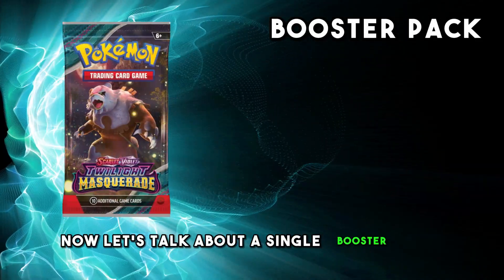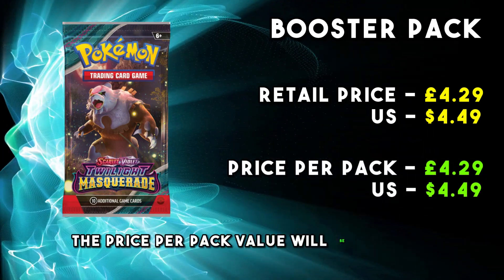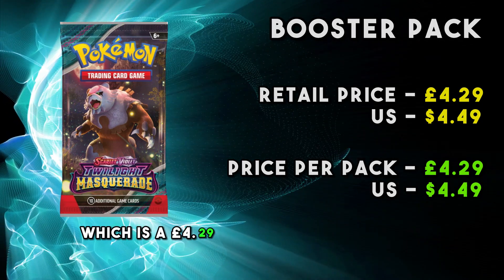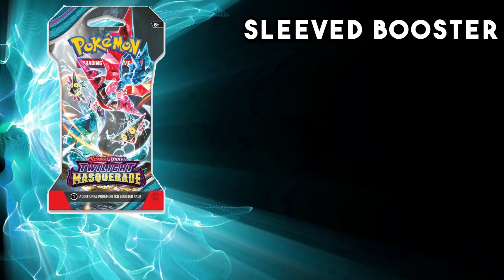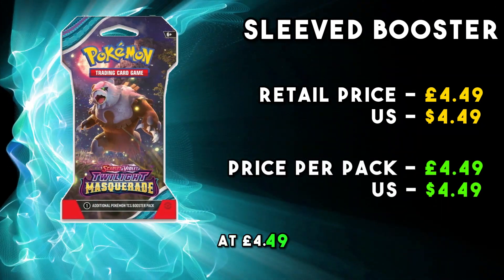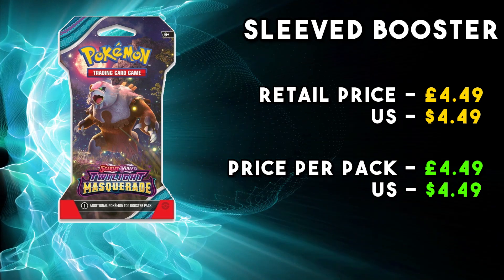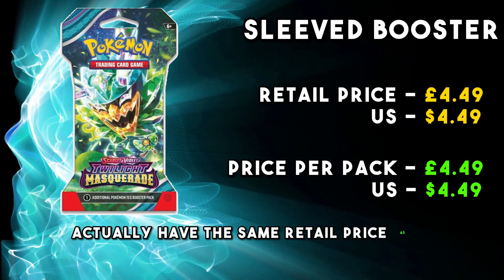Let's talk about a single booster pack first of all. Because this is only one pack, the price per pack value will be the same as the recommended retail price, which is £4.29. Along with the loose boosters, you can get a sleeved booster. In the UK, the recommended retail price of a sleeved booster is a little bit more expensive at £4.49, meaning the price per pack value is also £4.49. In the US though, sleeved boosters actually have the same retail price as a normal pack.